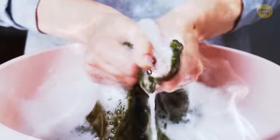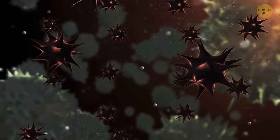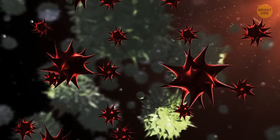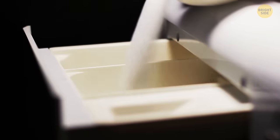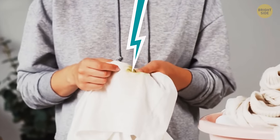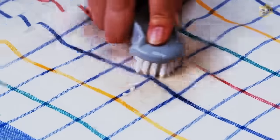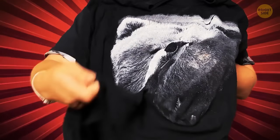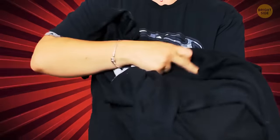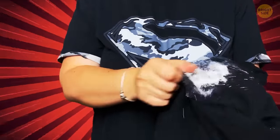Second: washing clothes in hot water is the most effective way to clean them — also a myth. You want to rid your clothes of germs, yet hot water alone won't be enough. Nowadays, many detergents can clean clothes in cold or warm water. Third: you should remove stains from the face of the fabric — also a myth. Most people apply water and soap to the stain from the front, but that's not the best option. A much better way is to start from the back. The stain can go deeper if you treat it from the front; try to make the stain move up to the surface rather than push it inside.